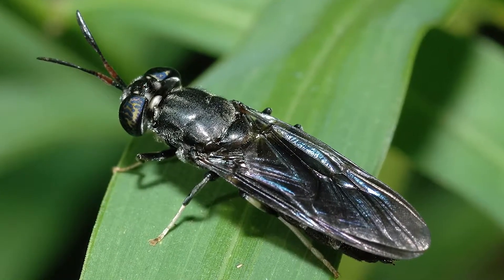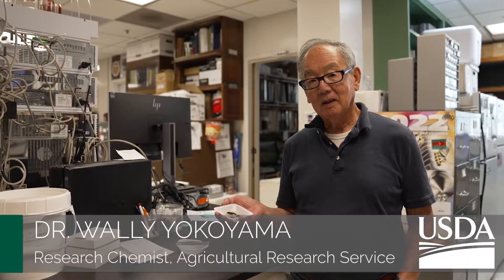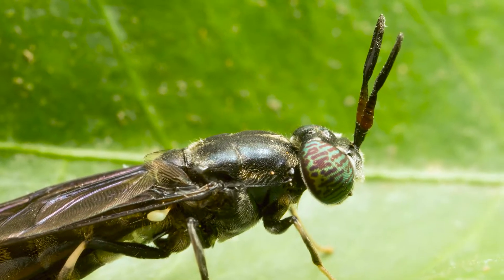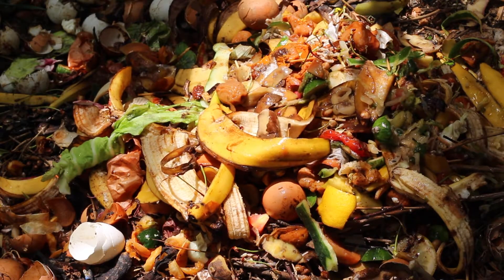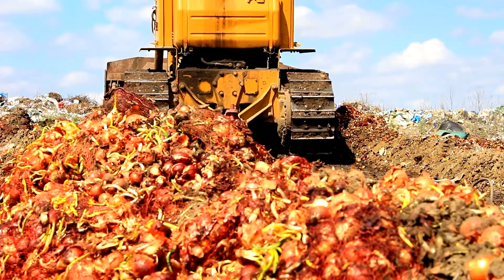We're conducting research in the black soldier fly because it solves an environmental and meat production problem in the US. The black soldier fly is actually being grown in many countries as a way to convert garbage and agricultural produce waste into something useful.